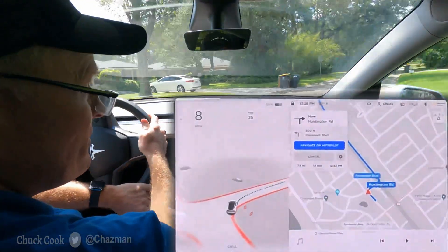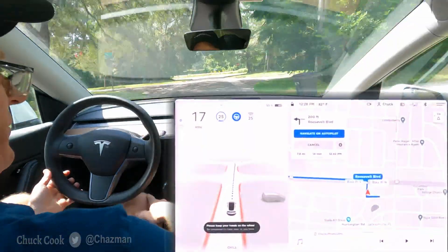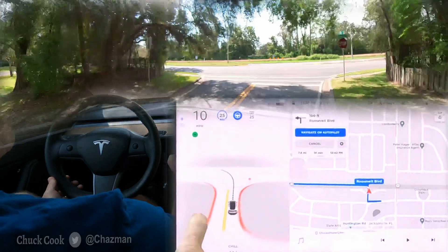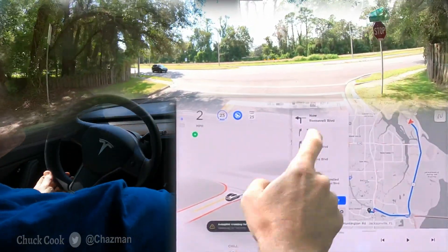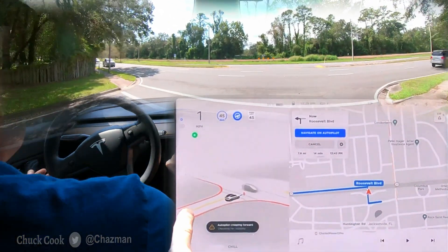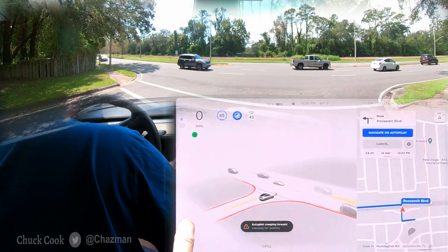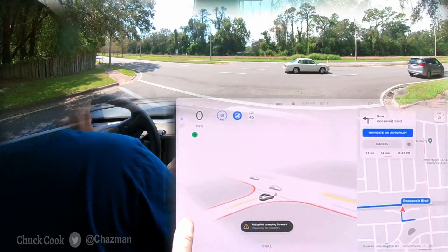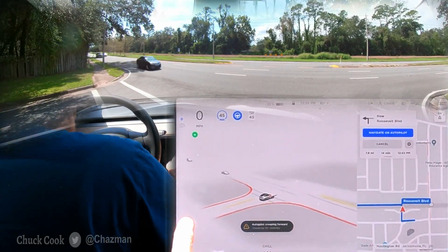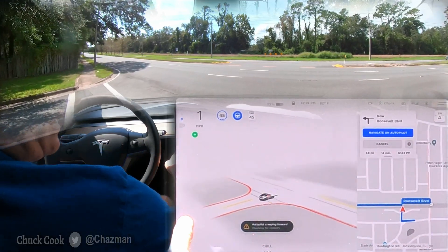Hey YouTube, I'm going to run an errand. Somebody who lives here in Jacksonville had a request for a specific route area. Interesting — my wide display is not working. Starting off with an unprotected left here. Sorry, that was the music keeping it from going wide. A little bit of creep — there's a car coming, it needs to stop. Okay, I did get a gap coming on the left, but it's busy on the right, so let's see what it does.